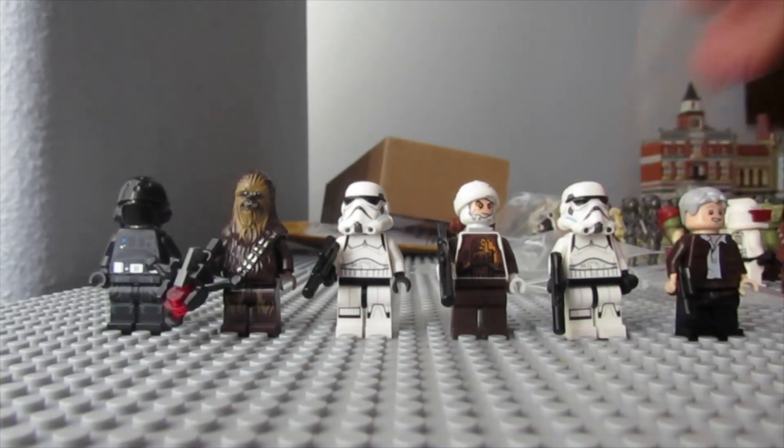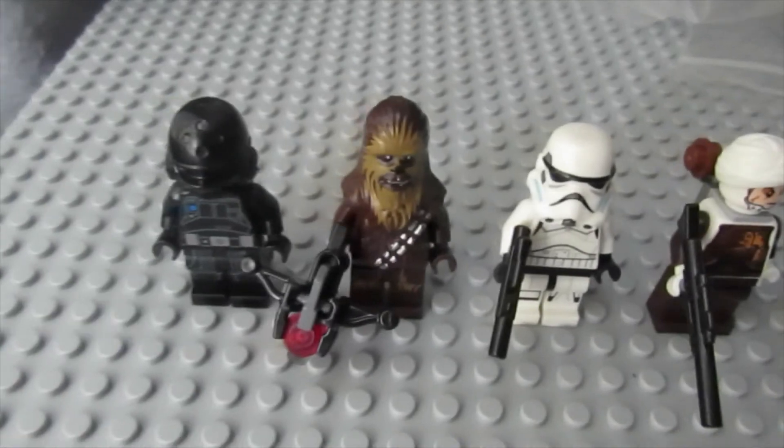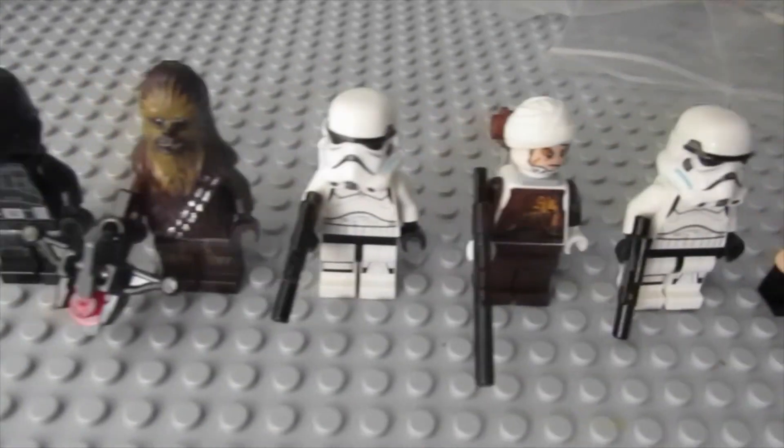And the last one is another great minifigure — it is Old Han Solo. So there are the six minifigures. Very cool haul today! Thank you guys for watching, hope you have a great day, and I'll see you next time.